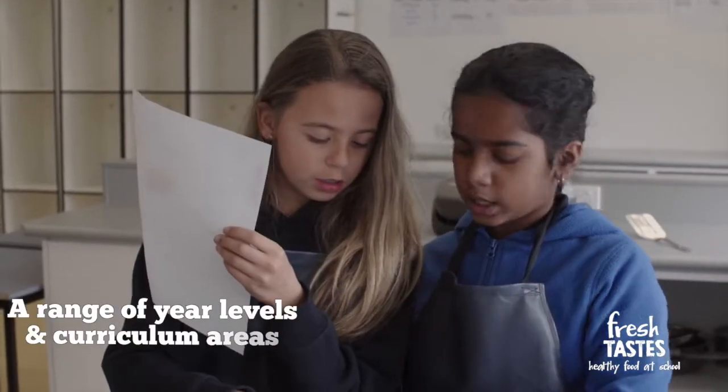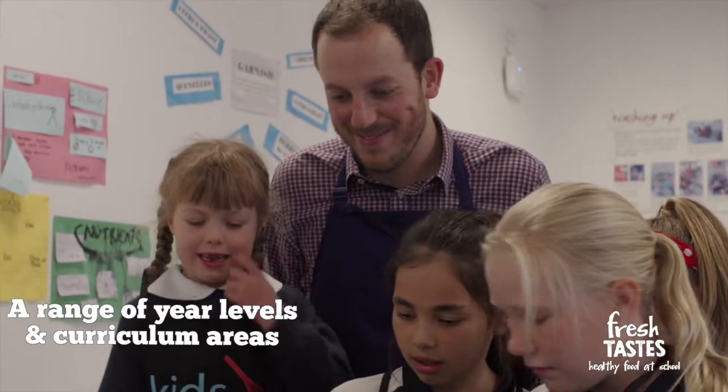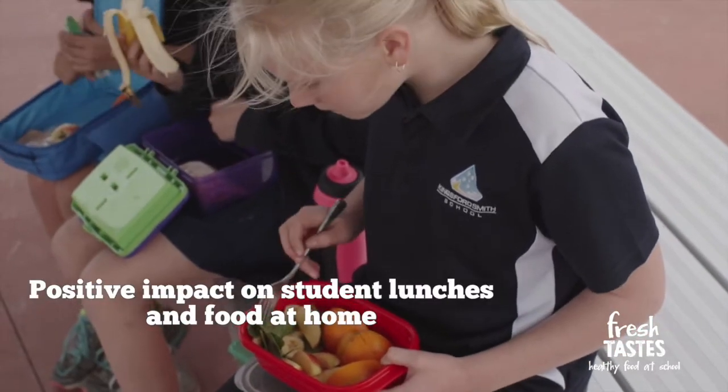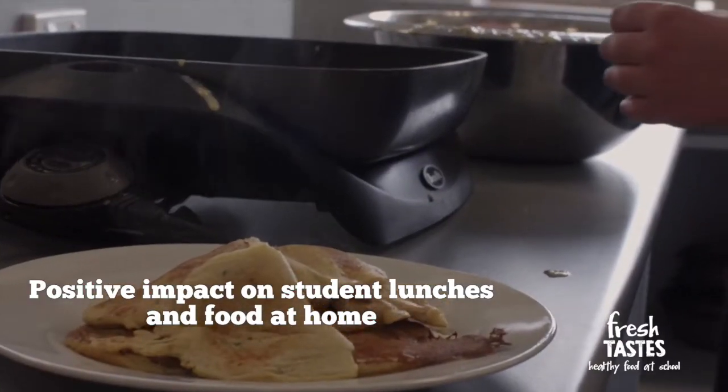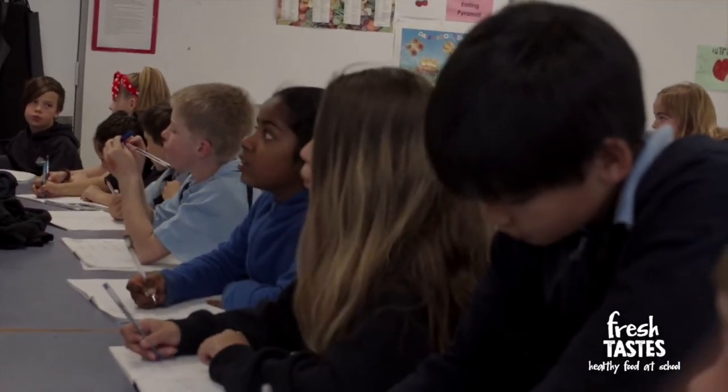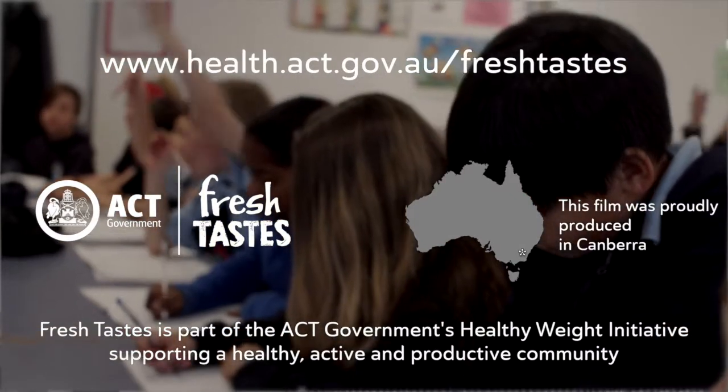We found the resources easy to implement across a range of year levels and areas of the curriculum. Many teachers are passionate about teaching healthy eating messages in the classroom, and because of this there's been an impact on the food brought from home, with students taking their learnings to the family kitchen and even their own lunch boxes, ensuring healthy eating is becoming part of the entire school community here at Kingston Smith School.